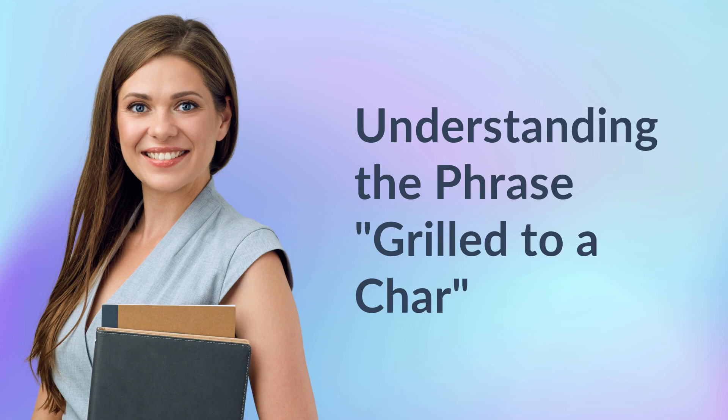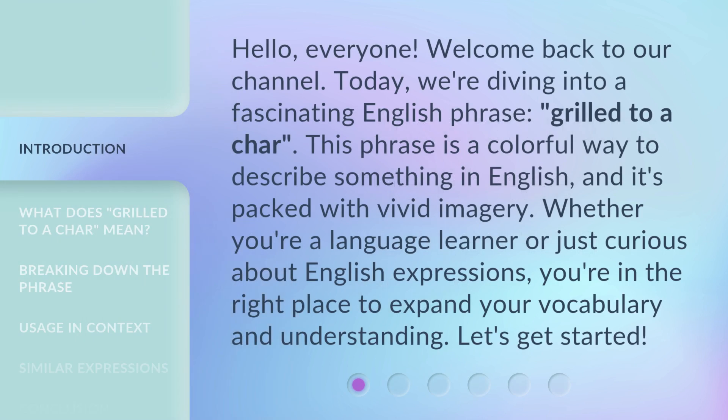Understanding the phrase: grilled to a char. Hello, everyone. Welcome back to our channel. Today, we're diving into a fascinating English phrase, grilled to a char. This phrase is a colorful way to describe something in English, and it's packed with vivid imagery. Whether you're a language learner or just curious about English expressions, you're in the right place to expand your vocabulary and understanding. Let's get started.